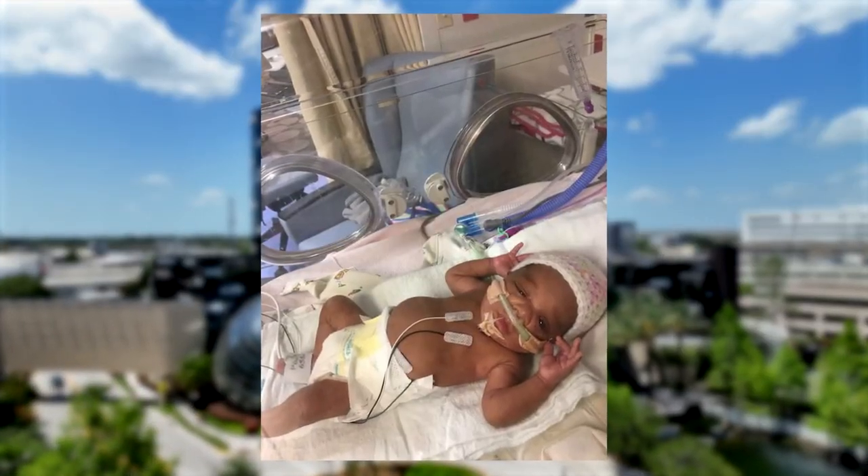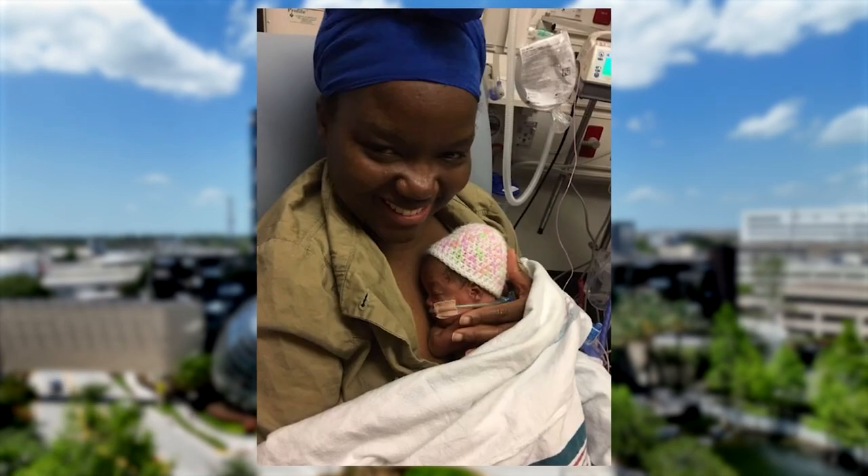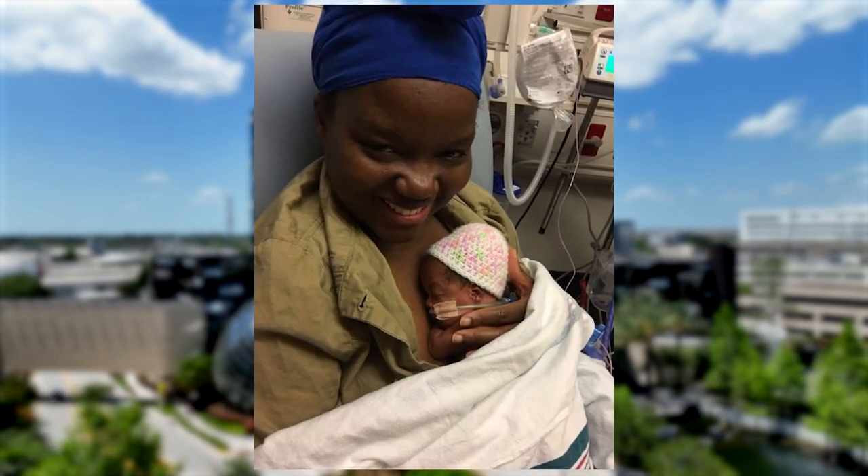Victoria was born on April 10, 2018. She was born at 25 weeks. She had a PDA, so that's why she had so much difficulty breathing, and she was intubated for a while.